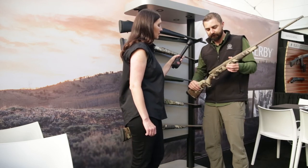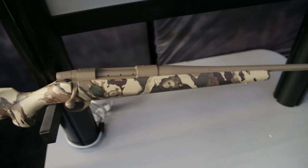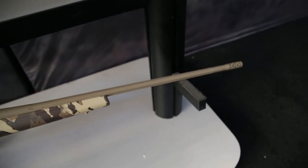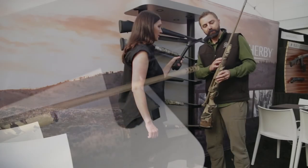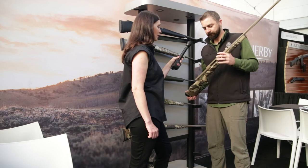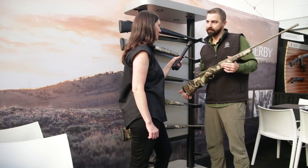Lastly is the First Light Vanguard. Same general family as the Mark V — FDE Cerakote, the First Light Fusion camo pattern, fluted, and this one comes standard with a muzzle brake. This one's done really well for us, and we're happy to have it in line and have First Light as a partner.